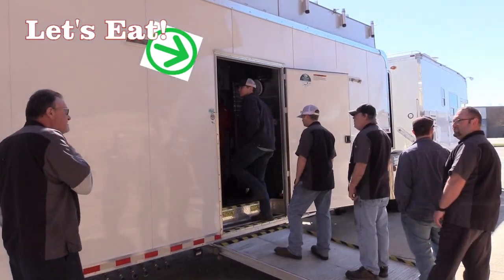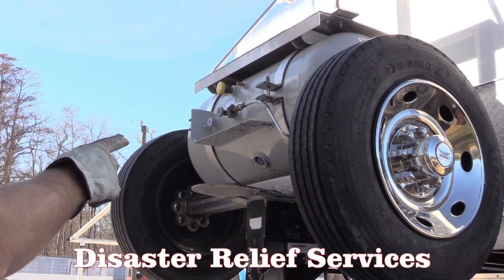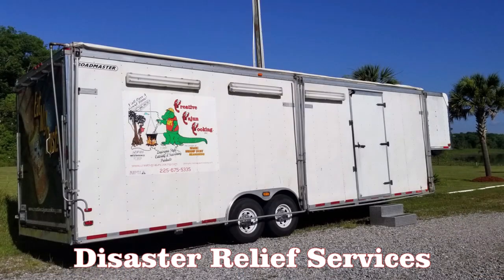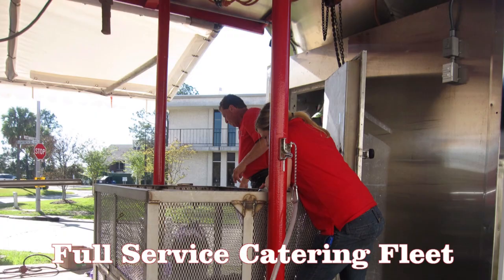We are also equipped to stay on-site for extended periods for disaster relief services. We also have several auxiliary catering trailers in our fleet that can add to the emergency service we can provide.